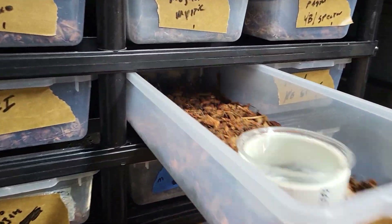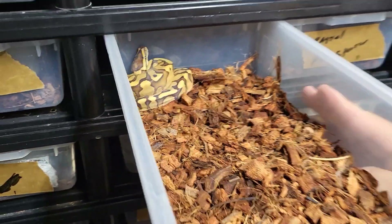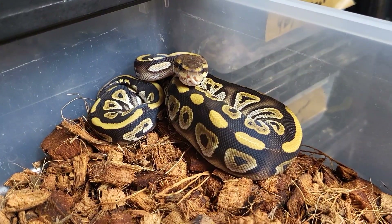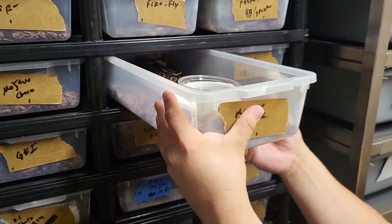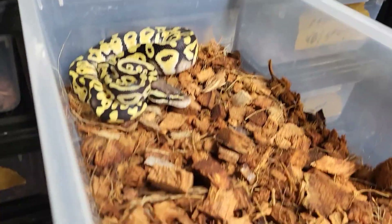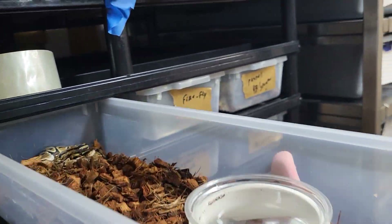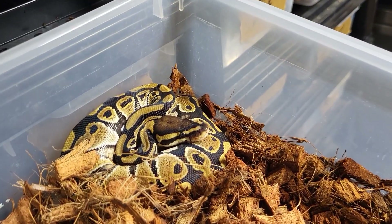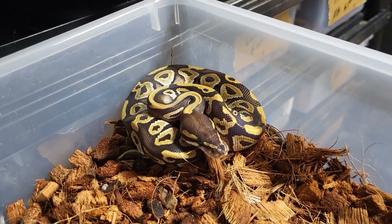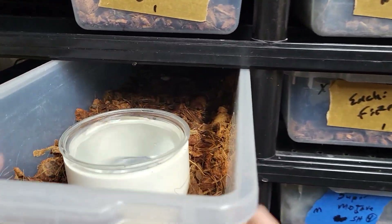Enchi fire — that's a cool looking snake too. Mahogany Misty — that's a beautiful snake, see a little bit of that iridescence on it. Firefly. Straight gene fire, a single gene fire. Mojave chocolate. GHI.